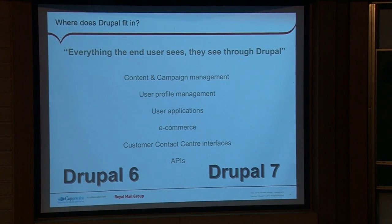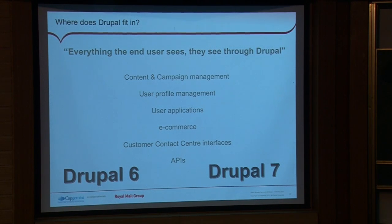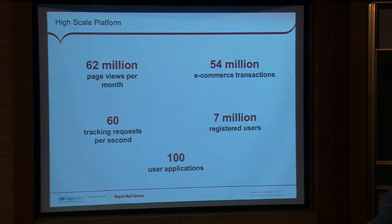Everything that the user can see that is Royal Mail's online presence — they're seeing Drupal. We've got a mixture of Drupal 6 and Drupal 7 sites, with one Drupal 6 site left, and we're excited to see Drupal 8 and the possibilities it gives us. We're doing content and campaign management through Drupal, user profile management, all user-facing applications and e-commerce applications using Drupal Commerce modules, and some of the interfaces that customer contact centres use are also Drupal screens.